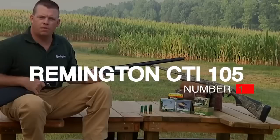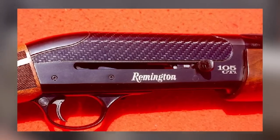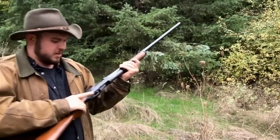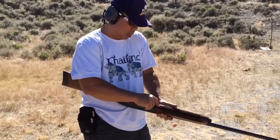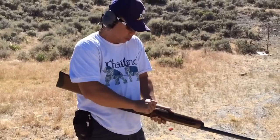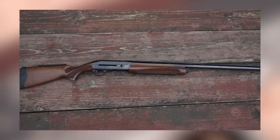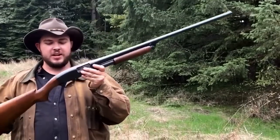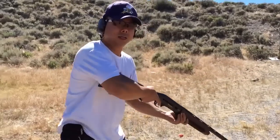Number 1: Remington CTI-105. Eager to regain the spot at the top of the gas gun heap that Remington had owned for so long with the 1100, the company asked its engineers to think way outside the box in the 2000s. They did, and it came up with the CTI-105. It had a receiver partly made of titanium, a carbon fiber rib, and an unusual bottom-eject design, which we don't believe has been made on a semi-auto shotgun before or since — perhaps with good reason. The CTI-105 had a lot of pluses: it was soft shooting, it didn't fling shells at the person next to you, it was good-looking and well-balanced.